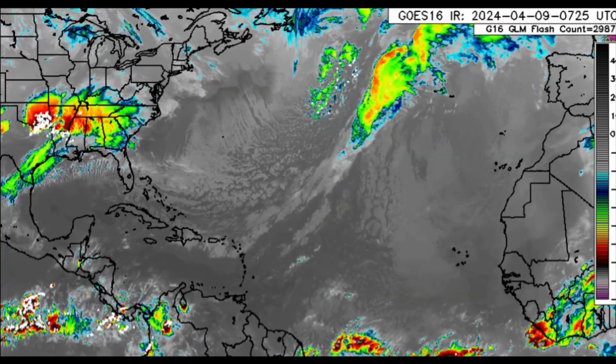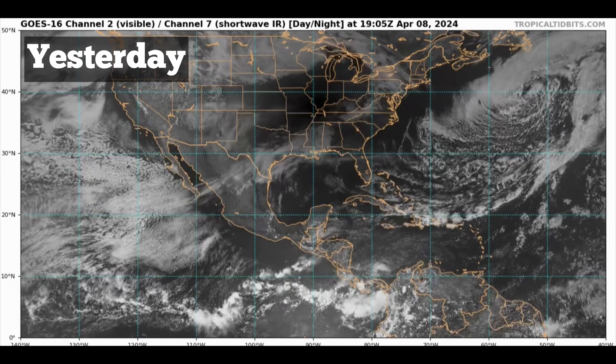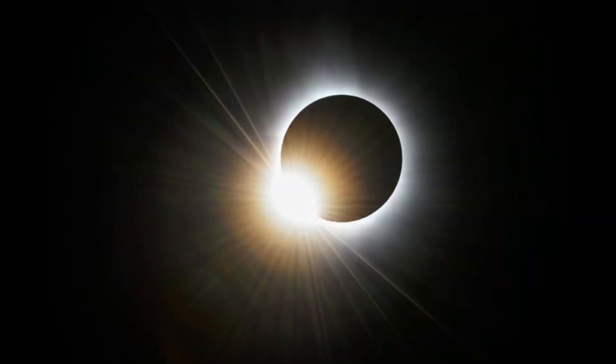As it relates to yesterday's eclipse, I want to show you the satellite imagery — the infrared satellite imagery. It's really cool to see the moon's shadow crossing Earth. A total solar eclipse was seen in Mexico, parts of the US, and Atlantic Canada, while surrounding areas including parts of the Caribbean saw a partial solar eclipse, which wasn't very impressive for some areas.